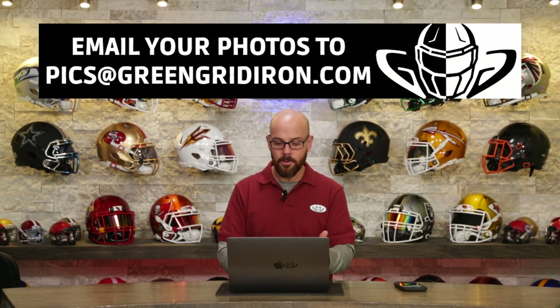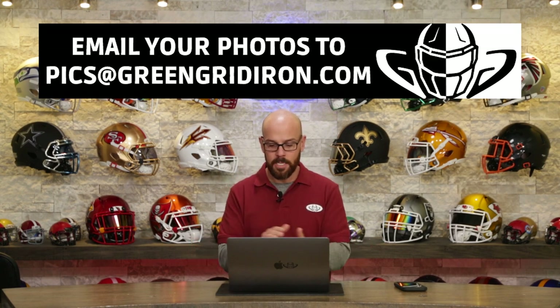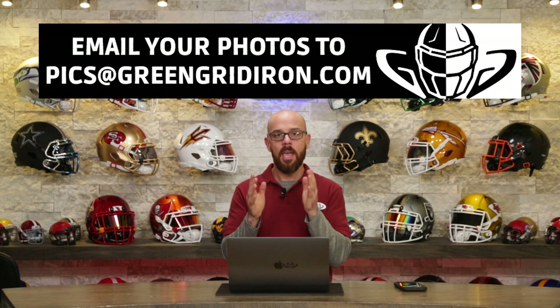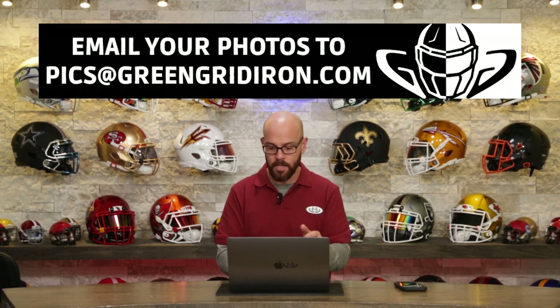Welcome back to the Heads Up Show. It's Steve and you are watching episode 82 of We Want to See Your Helmets. You guys are listening because the pictures are getting better and better, and you're also posting and tagging on social media. Today is a combination of email submissions and photo submissions on social media from various sources. We have a whole bunch to get to — we're going to jump right in and start off with Cody.